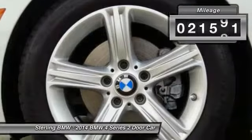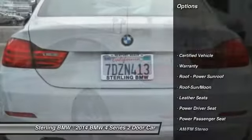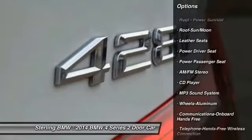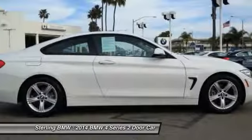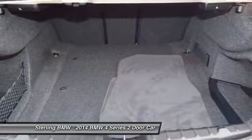This vehicle has less than 25,000 miles. Here are some of this vehicle's great options: Power Passenger Seat, Traction Control, Anti-Lock Braking System, Air Conditioning, Moon Roof, Bluetooth Wireless Data Link for Hands-Free Phone, Power Steering, Home Link Garage Door Opener, Cruise Control, Aluminum Wheels.